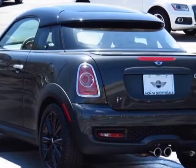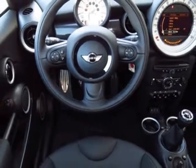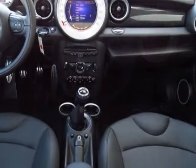Call 877-705-4076 or email our friendly sales staff today to schedule a test drive.